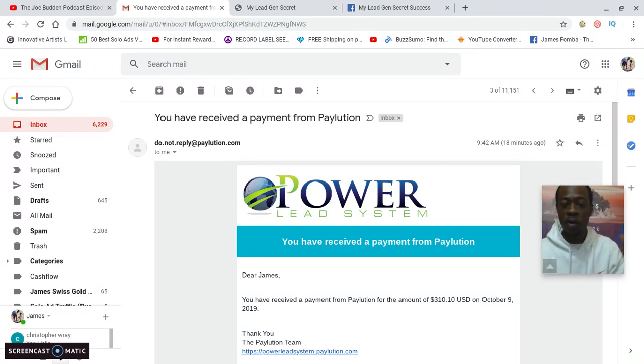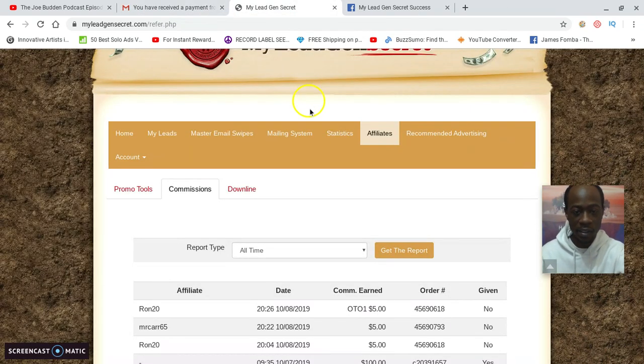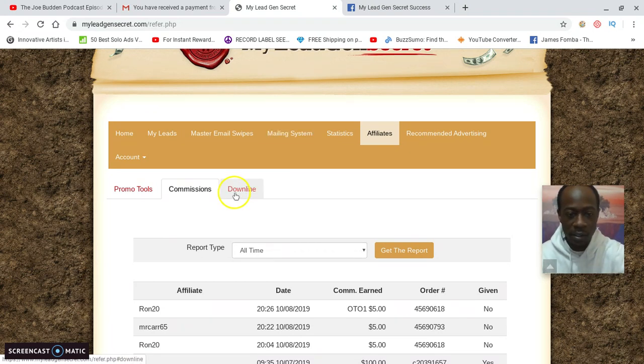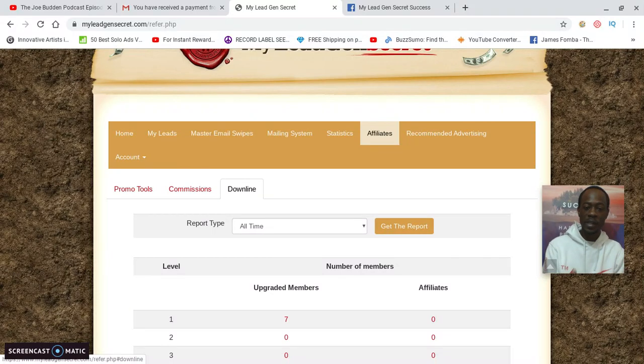With My Lead Gen Secrets, I'd already got my first $125 payout as soon as I requested it. So within just these couple of days I was already over $400. It started with these small commission things. My Lead Gen Secrets is a very affordable package — about $1 a day, $30 a month — for 100 leads. That's at least 3,000 leads per month, and people are getting conversions.